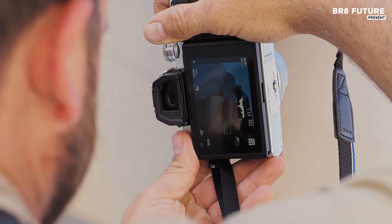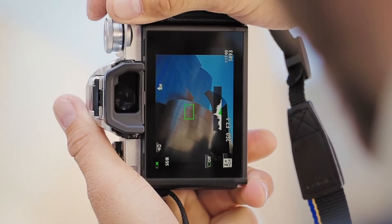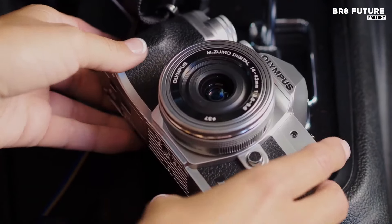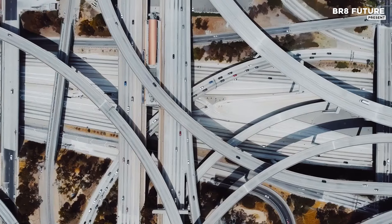Weighing just under a pound, its compact design makes it travel-friendly, allowing users to capture high-quality images on the go. With a plethora of features packed into a stylish body, the OM System OMD EM10 Mark 4 stands out as an exceptional choice for those seeking a blend of classic design and modern technology.